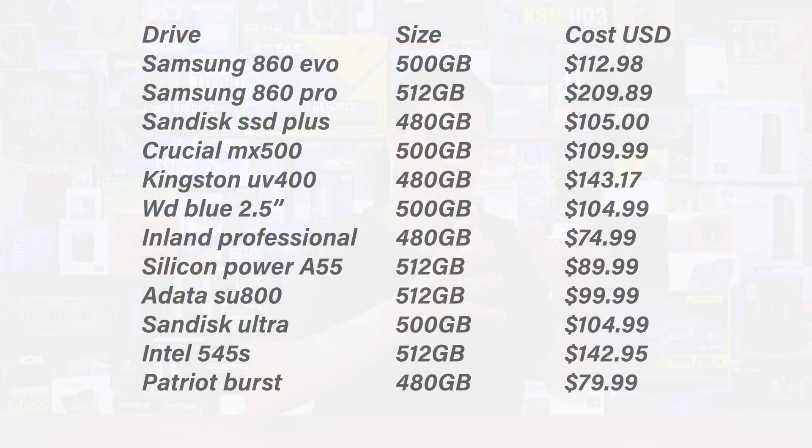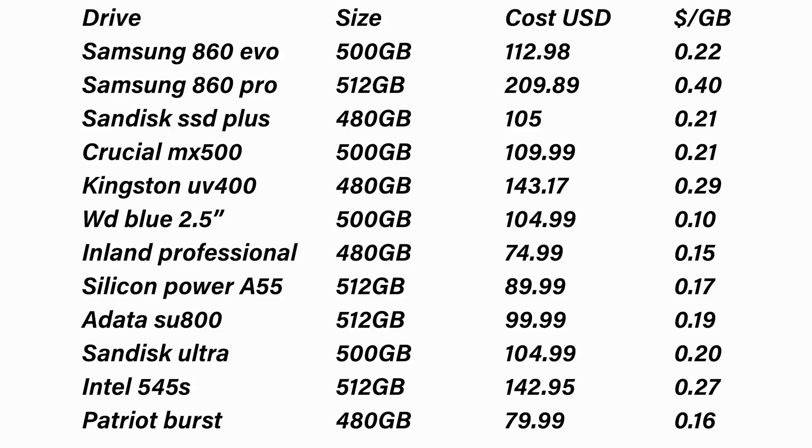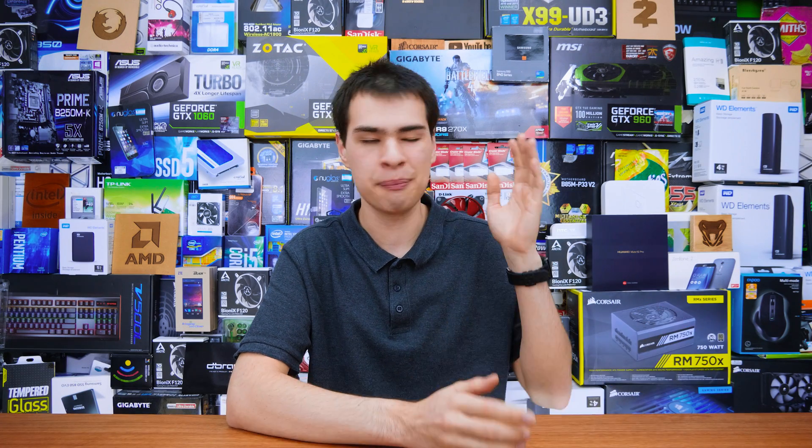Looking at the cost side of things, the lesser-known drives are obviously cheaper but offer slightly lower performance, and longevity and long-term support are questionable. On the flip side, Samsung drives being the most expensive means you're getting good reliability and quality, but at a significant cost. Pulling up a cost-per-gigabyte chart, lower-cost drives come in at the top and more expensive ones lower down, but everything averages out to be very close — even between a company you've never heard of and a big name like Samsung.